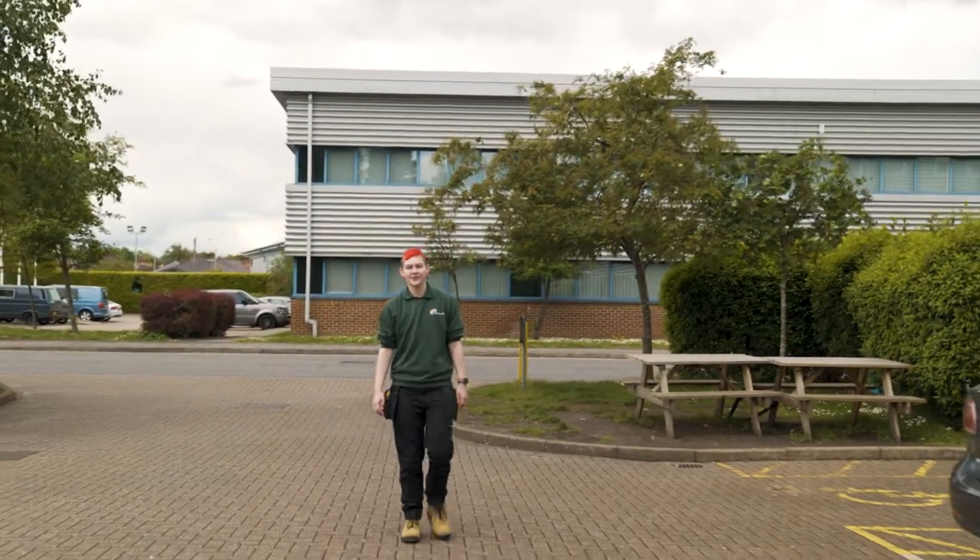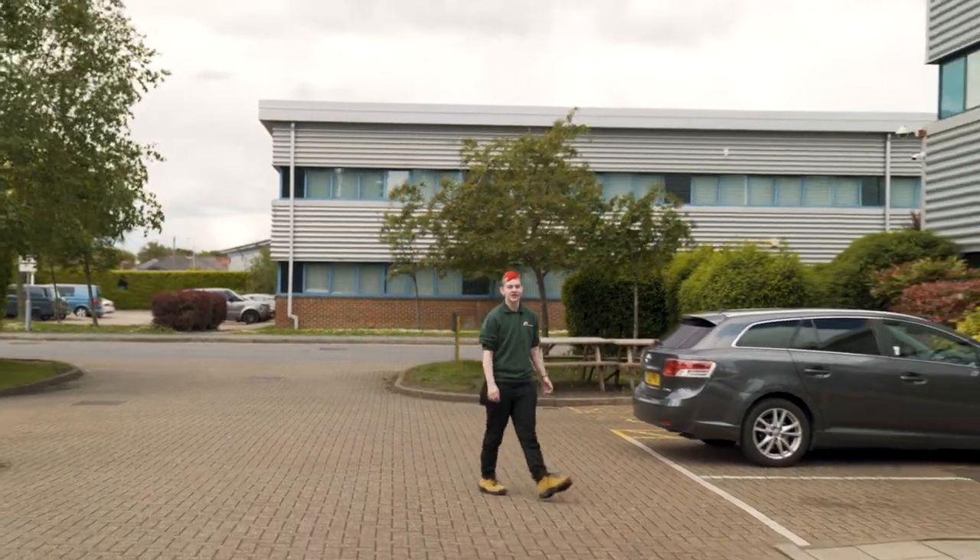Hi, I'm Ash, a Level 1 carpentry student here at Aldershot College, the home of Farnborough College of Technology's construction courses.